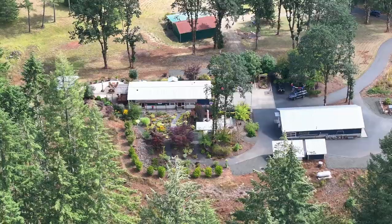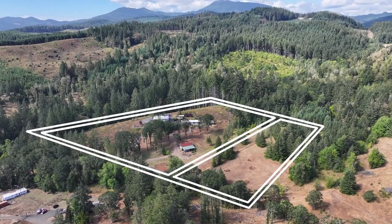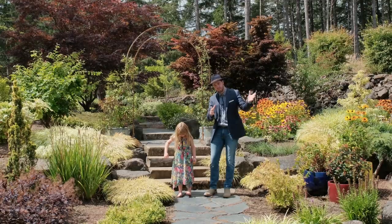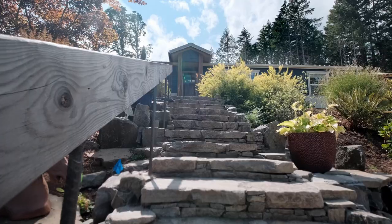This is a beautiful property. 7.72 acres with a single-level home and an adjacent 2.5-acre property that could be fully built on for multi-generational use. Let's go take a look.